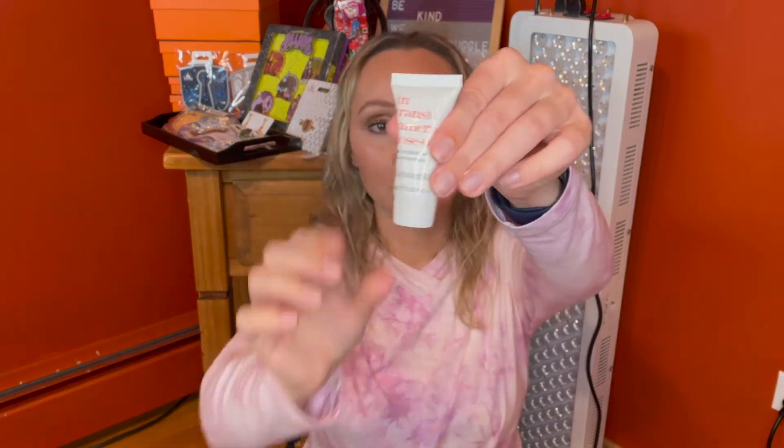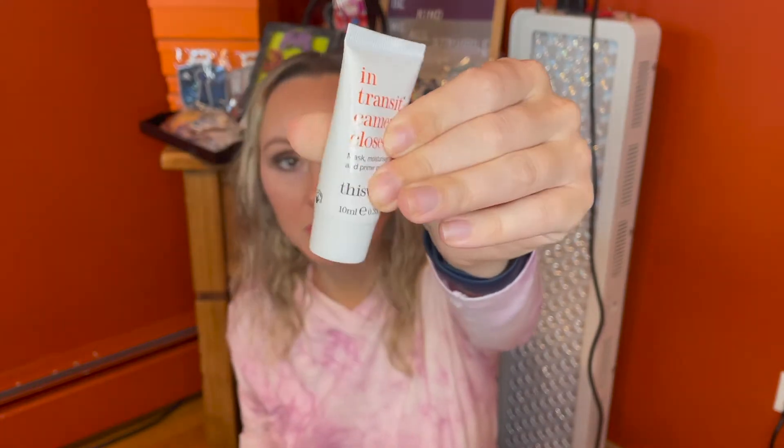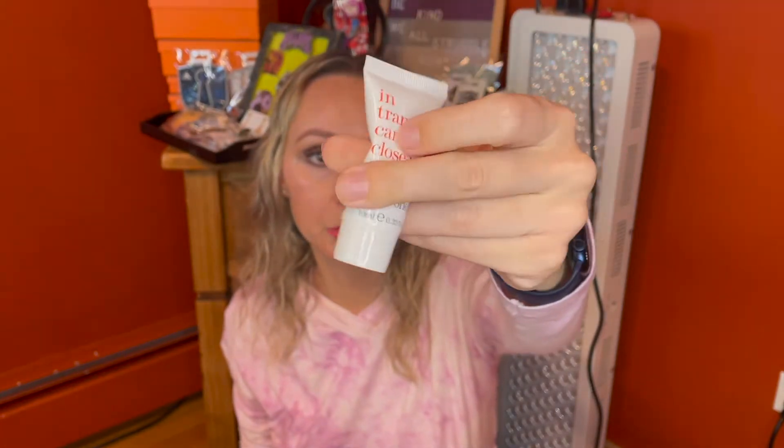This is from This Works — this is the In Transit Camera Close-Up, a mask, moisturizer, and primer in one. I'm not big into primer because I don't wear foundation, but I do like the mask and moisturizer element. It's 10 milliliters, 0.33 fluid ounces. While this looks like a big sample, it's really not that full — there's not a lot of product. But this is a great brand and I'm always happy to try items from them, so Ipsy, another score.